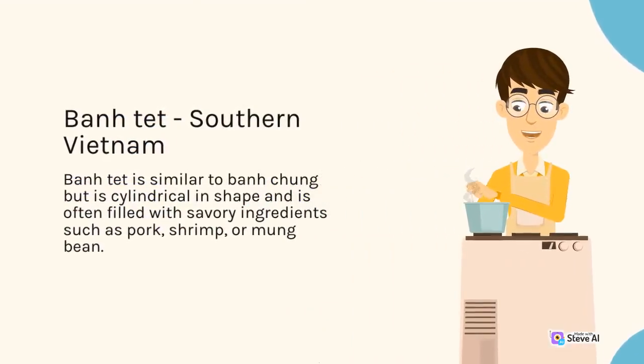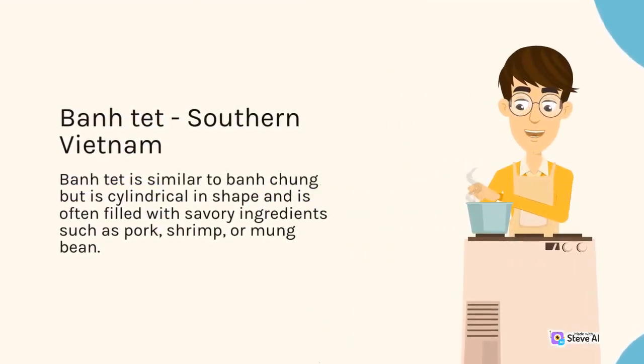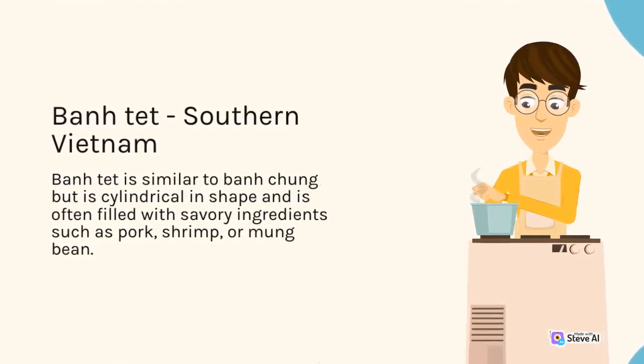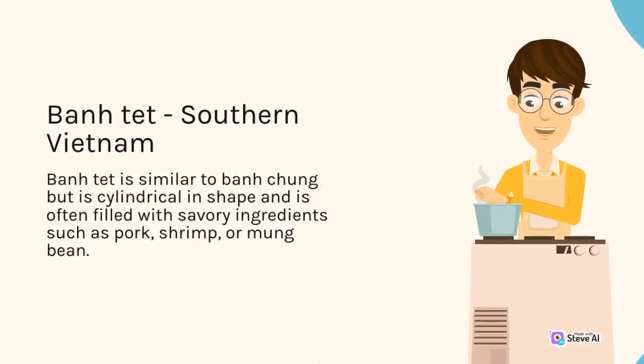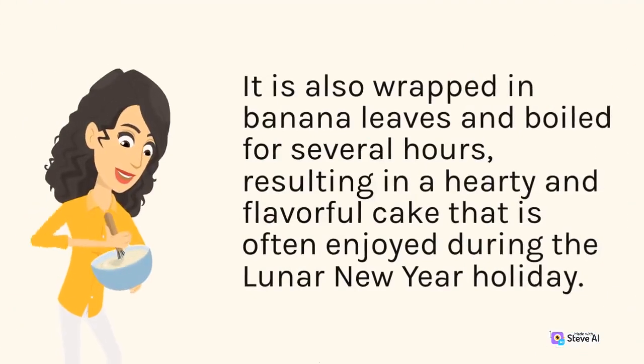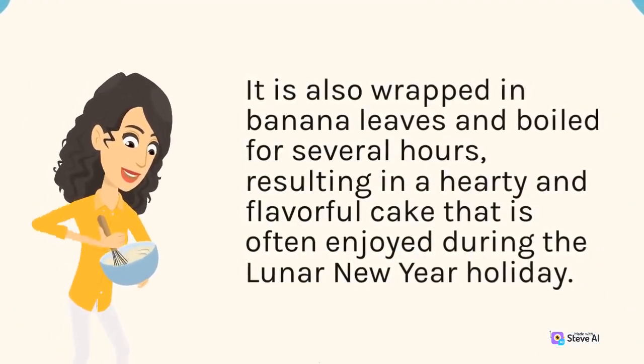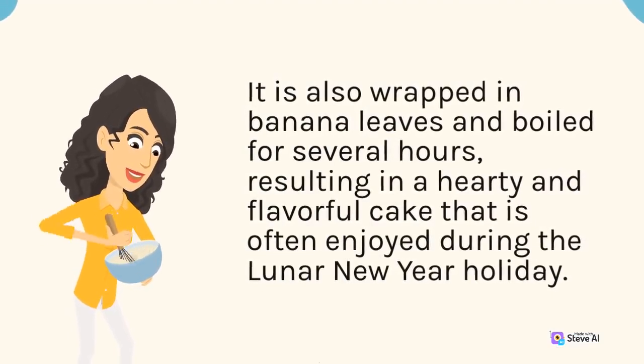It is wrapped in banana leaves and boiled for several hours, resulting in a hearty and flavorful cake that is often enjoyed during the Lunar New Year holiday.